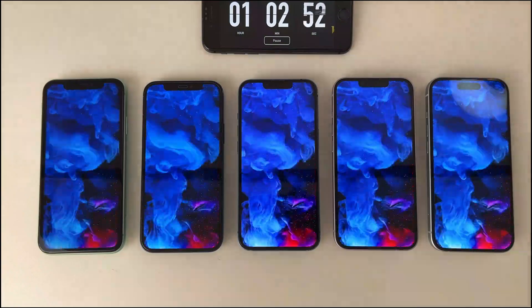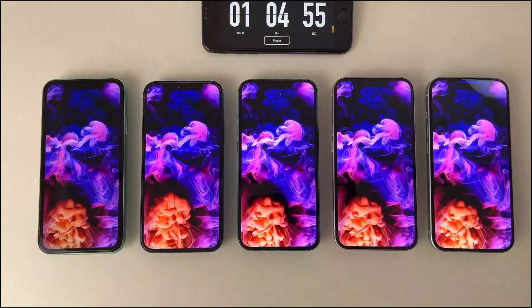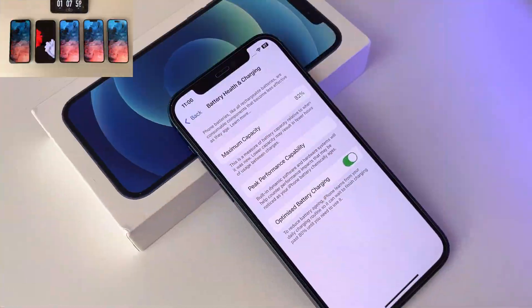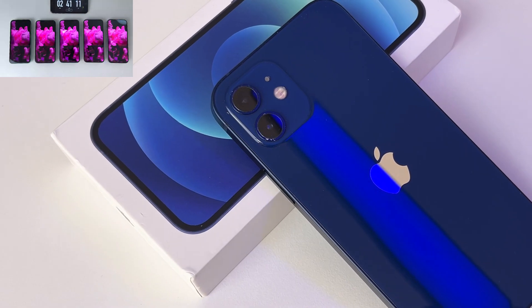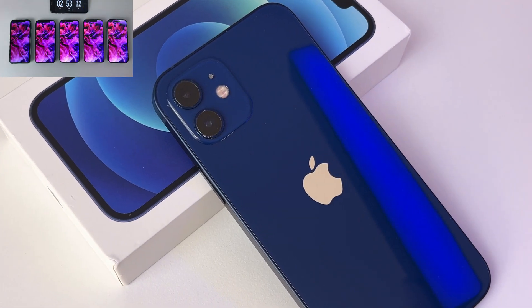Next up, I'm going to test how well these phones handle YouTube videos at 1080p resolution for a full two hours. In the meantime, let's dive into the specifications of the second model. With an 82% battery health, this iPhone 12 is a year newer than the previous model. So if you're looking for a solid upgrade without breaking the bank, this could be just the device you need.